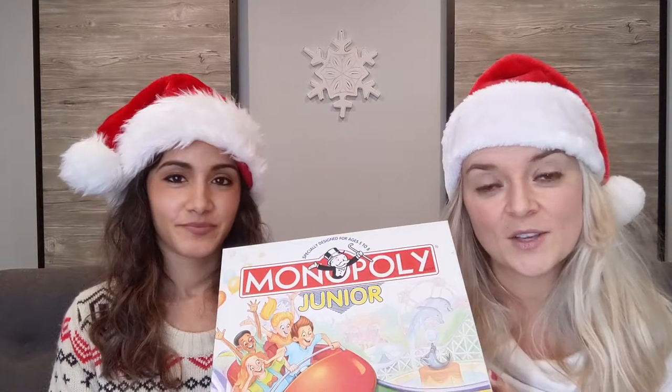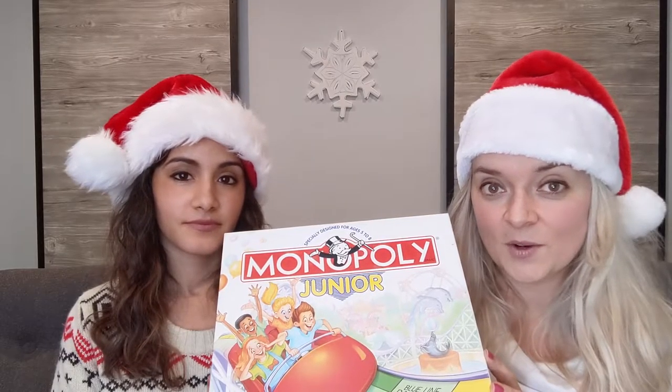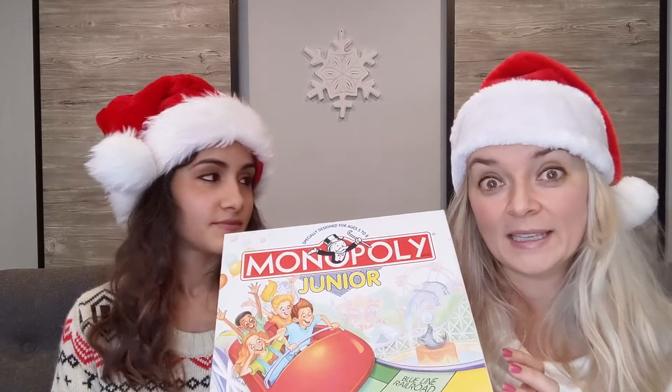Everyone knows Monopoly, but some of us don't have the attention span to sit for one or two hours. I was a little hesitant when I found the junior version at the store, but I ended up buying it — it's always two dollars or less at the thrift store — and my kids really really like it. The amounts of money involved are small so the game can actually be pretty quick. It's really similar to regular Monopoly but on a smaller scale, and it's a really good way for your kids to work on their math.